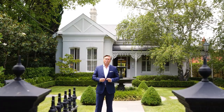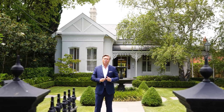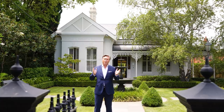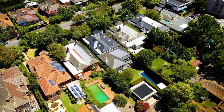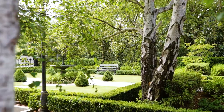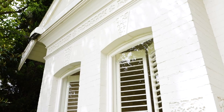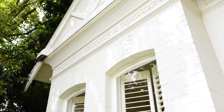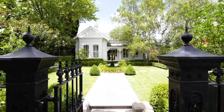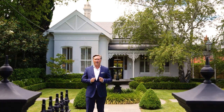Hi everybody, Scott Patterson from Kay and Burton. I'm particularly delighted to present 11 Glendarr Grove, Malvern — a once-in-a-generation opportunity gracing an exclusive, tightly held family pocket. As you can see from the deep, classically inspired garden and timeless slate cap facade, a beautifully elegant presence introduces this stunning residence, where inside is a rich fusion of heritage refinement and high-end luxury.